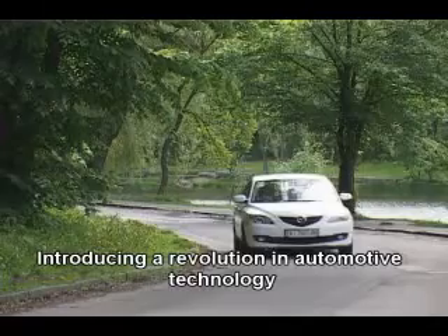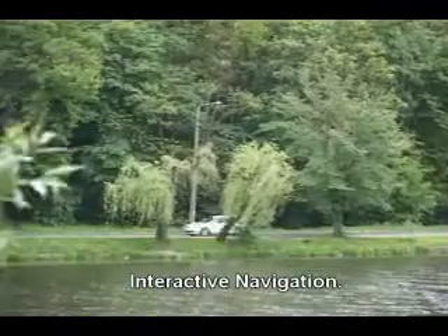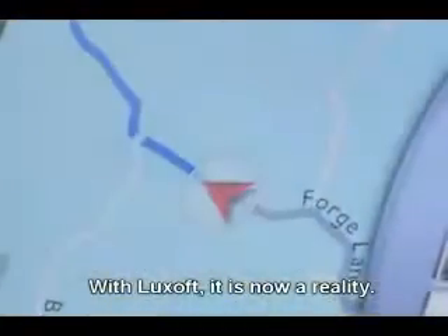Introducing a revolution in automotive technology: interactive navigation. With Luxoft, it is now a reality.